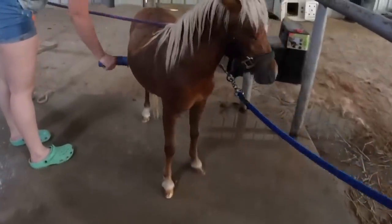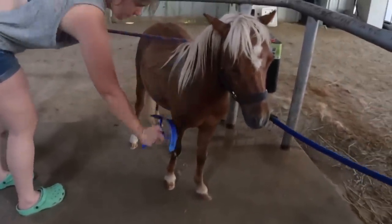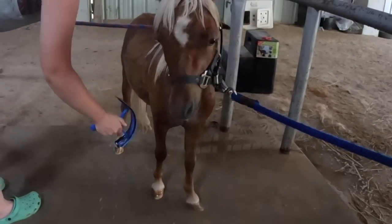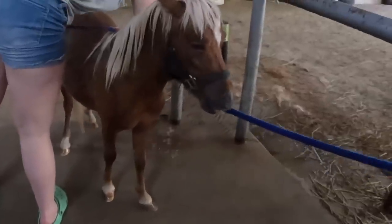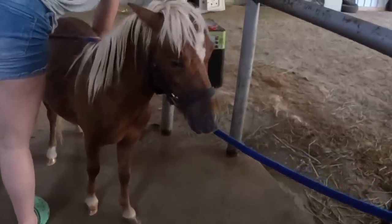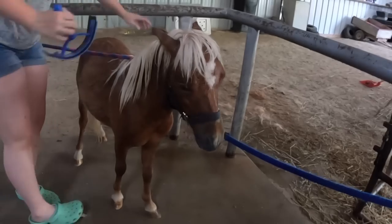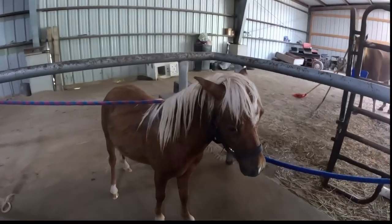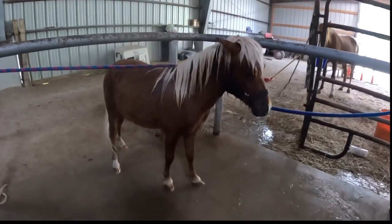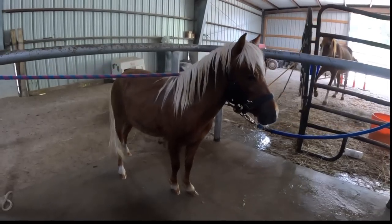We got all the soap rinsed out but I had to set the camera down to help Becca because he is not liking this bath very much. He was freaking out over being sprayed. We were going to do purple shampoo on his mane and tail and conditioner, but we're just going to do a spray-in leave-in conditioner because it's just upsetting him that much, and this is his first experience with it so we don't want to overwhelm him too much.